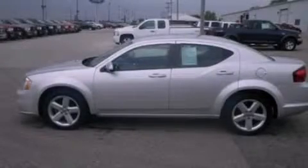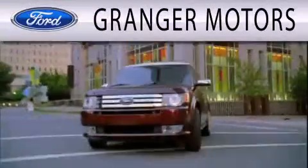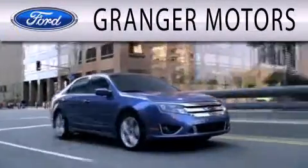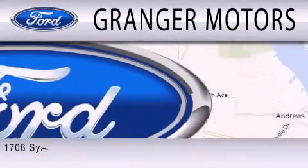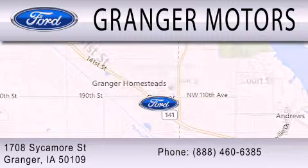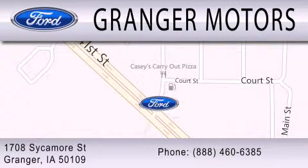We invite you to contact us today to learn more about this vehicle. Granger Motors is dedicated to doing everything possible to ensure that the experience you have selecting your next vehicle is as pleasant as possible. We are located at 1708 Sycamore Street in Granger.